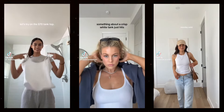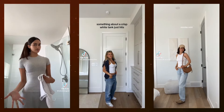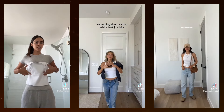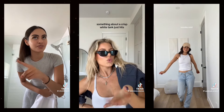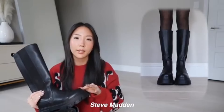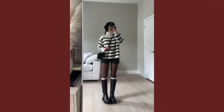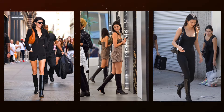Cropped white tank: Kendall frequently wears cropped white tanks — they are versatile, pair well with everything, and are a great foundational outfit piece. Knee-high boots: she loves pairing knee-high boots with long denim shorts or even with a casual dress. They are great for your proportions and can give your outfit a polished finishing touch.